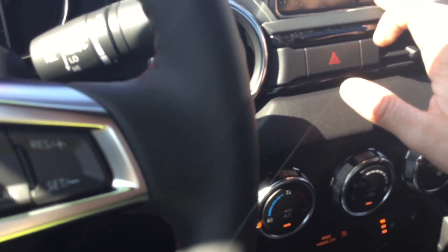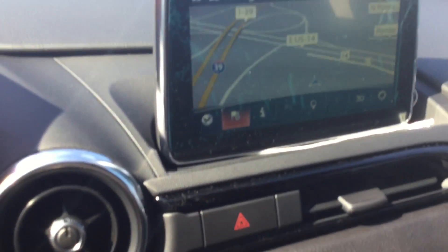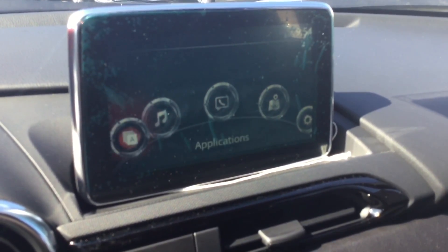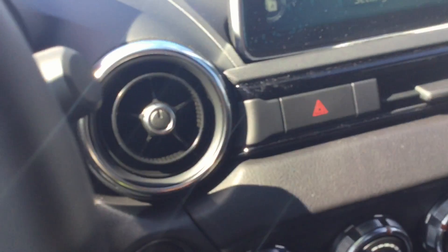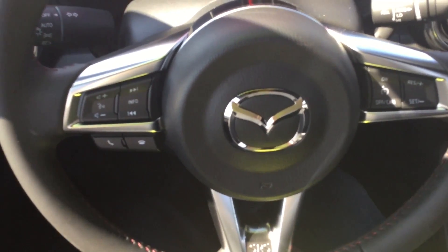It looks like here you're gonna have a couple different things. You're gonna have the capability of navigation, Bluetooth compatibility here with this screen — entertainment, communication, navigation, all that good stuff. This is a six-speed manual as you can see there. You're gonna have climate control with nice adjustable vents here, and it is a push-button start, which is really nice.